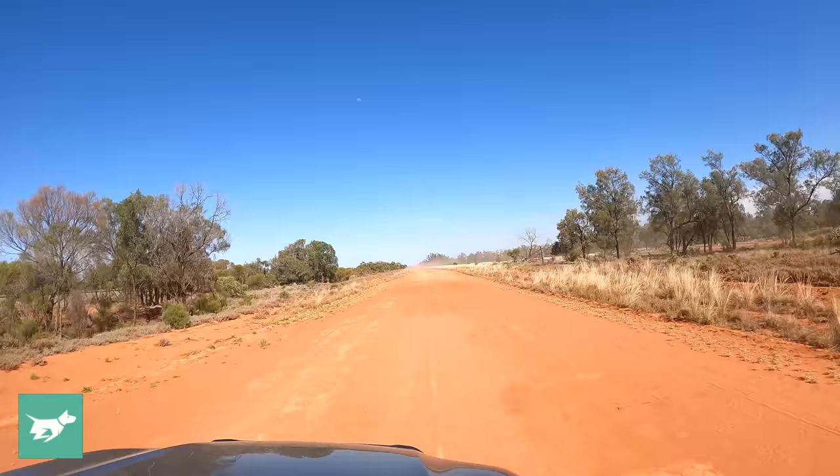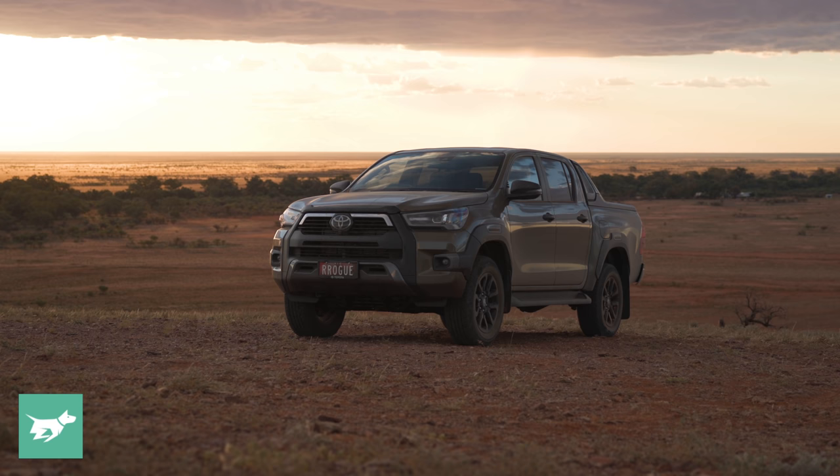If you haven't subscribed, please do so below the video, hit the notification bell, and leave a comment about what you think about taking a Hilux out to the Outback, especially in this beautiful oxide bronze near Broken Hill, or about Chasing Cars in general. Thanks for watching.